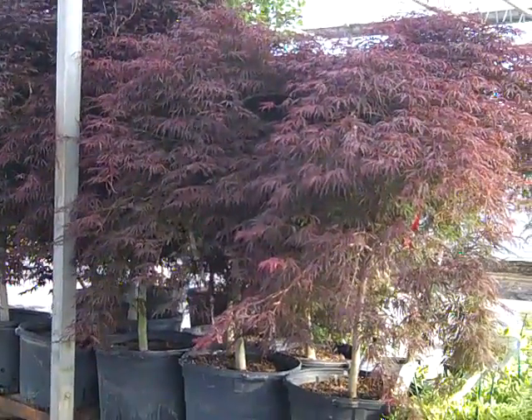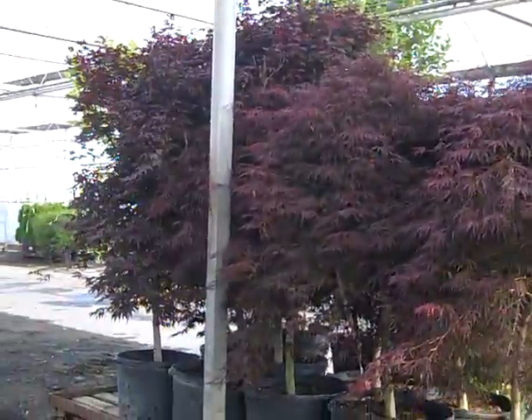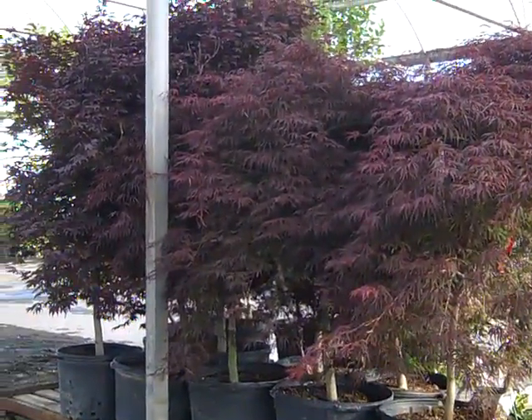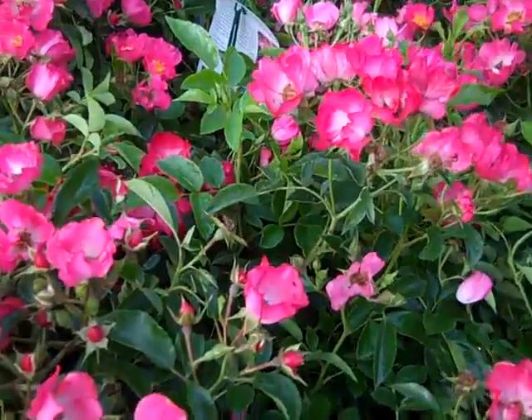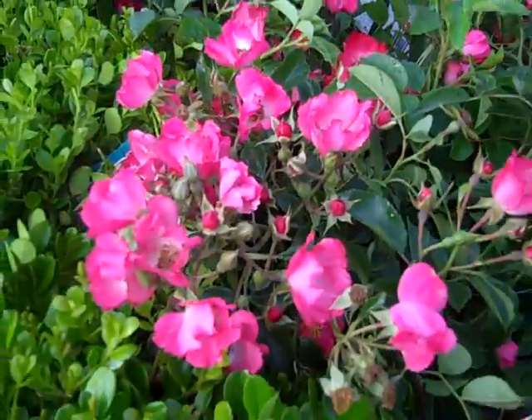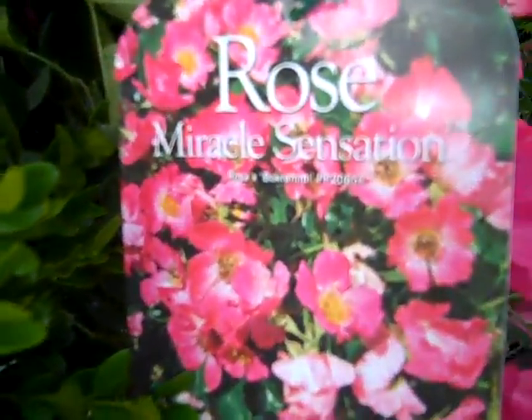Well we have some gorgeous 25 gallon Maples. Here we're looking at our Dissectums and Blood Goods. As you can see these are gorgeous landscape-ready plants. Now I want to zoom in here — this is Miracle Sensation. Look at the hot color and the bud and bloom on this one. This is the Plants That Work Miracle Sensation.